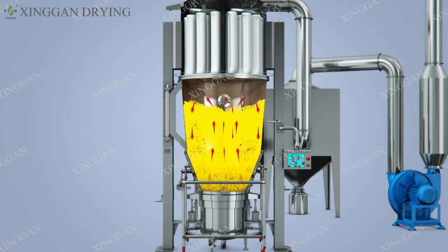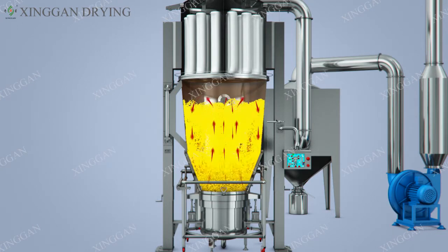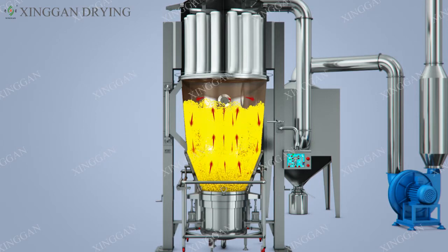Feature 2: The equipment works under a closed negative pressure, with reasonable structure, stable performance, convenient operation, and the entire equipment surface is smooth, no dead ends, easy to clean. The machine optimizes the technological process, reduces labor intensity, and effectively controls dust cross-contamination.